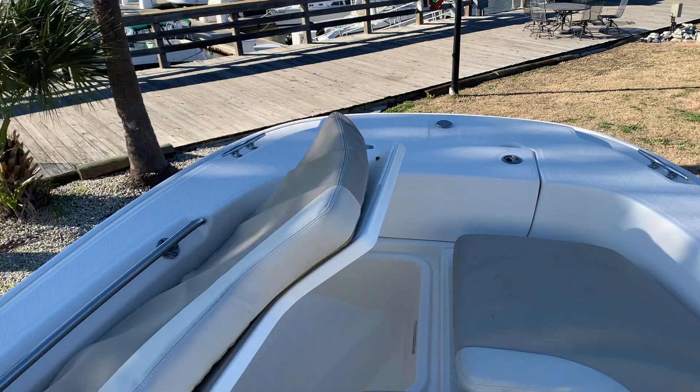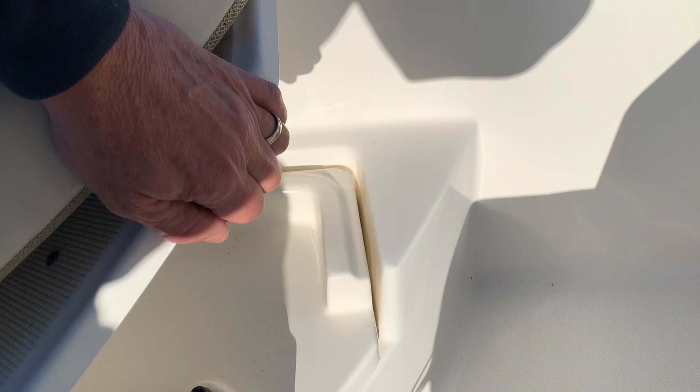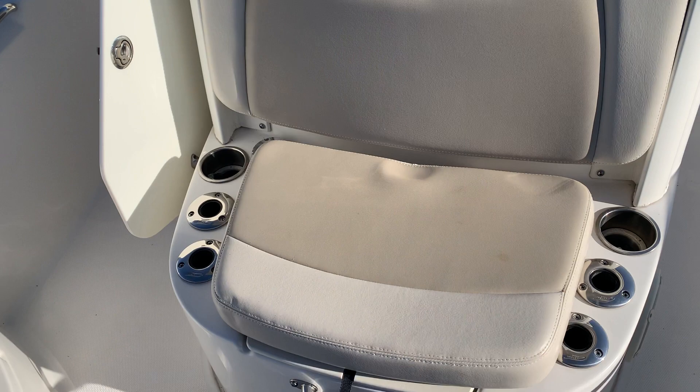Storage all in the bow area with flip-up backrest. Big center storage compartment. Backrest flips up like so. Nice livewell here in the front with a rocker over there.